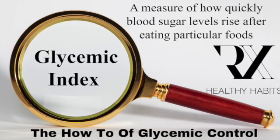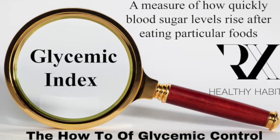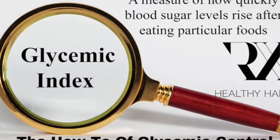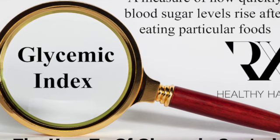What is glycemic index? Real simply, it measures how quickly foods raise your blood sugar levels. Foods with a high glycemic index, or GI, are going to cause a more rapid increase in your blood sugar levels. Obviously, things with a lower glycemic index would not spike those as much.